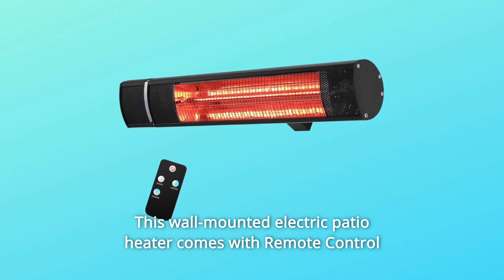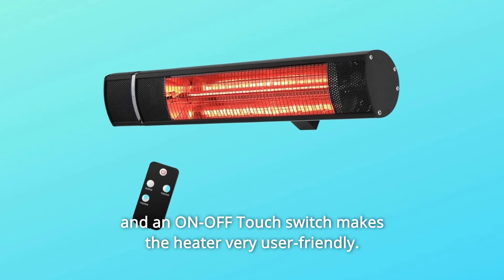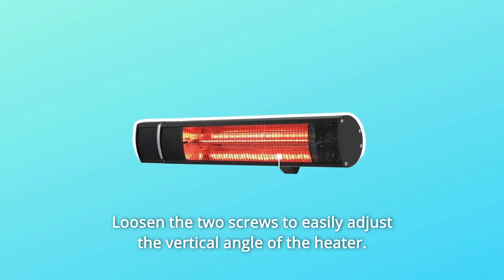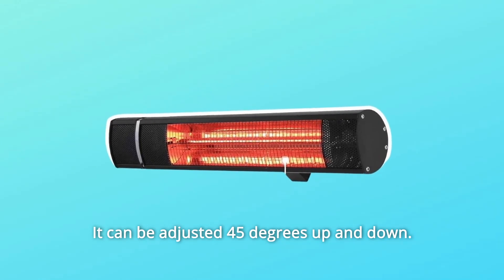This wall-mounted electric patio heater comes with a remote control and an on-off touch switch, making the heater very user-friendly. Loosen the two screws to easily adjust the vertical angle of the heater — it can be adjusted 45 degrees up and down.